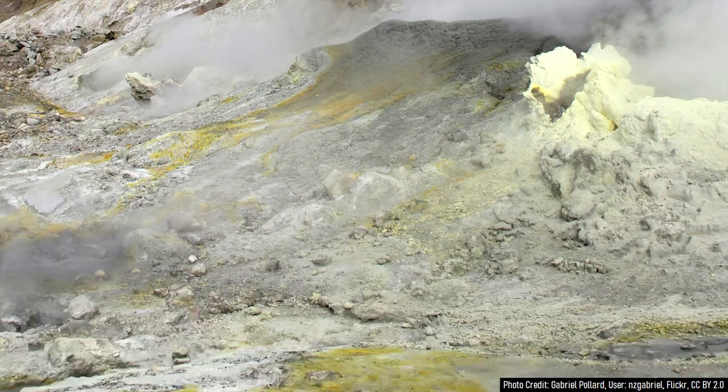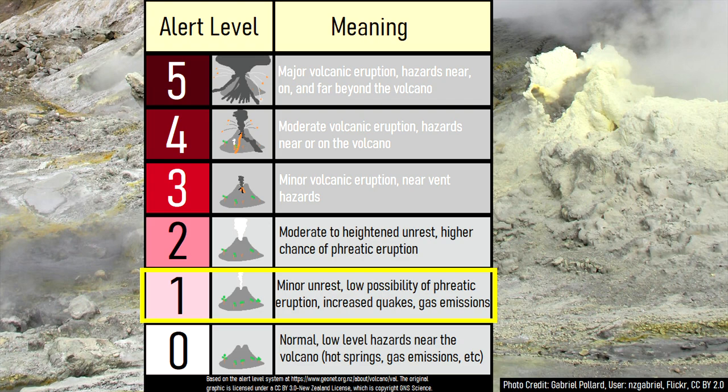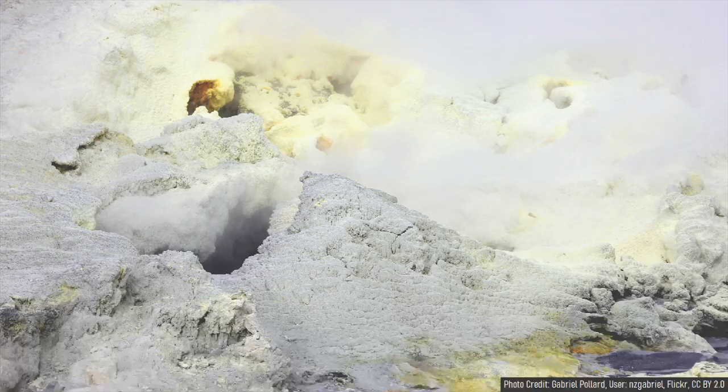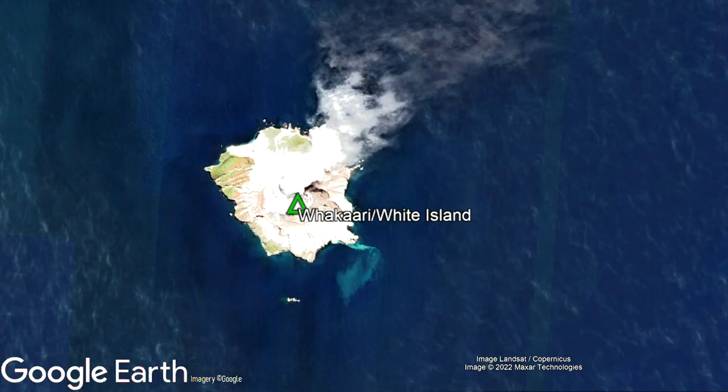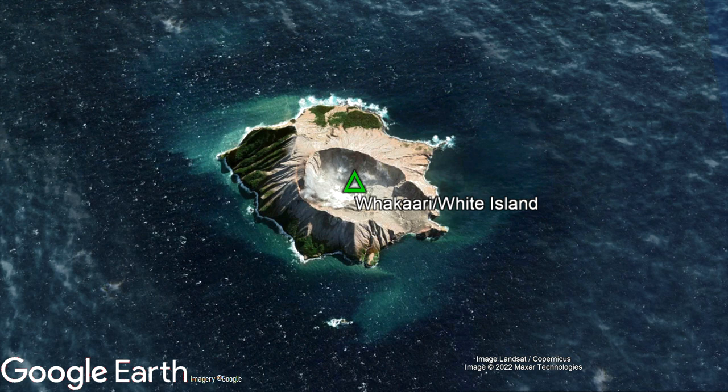For several months, the White Island volcano has been at an alert level of 1 on the 0 to 5 scale. Then, due to a change in sensor readings, its alert level was raised from 1 to 2 on September 7th of 2022. So, does this mean that a volcanic eruption is about to occur? What is the context of this change? This video will answer these two questions and discuss the overall volcanic complex.